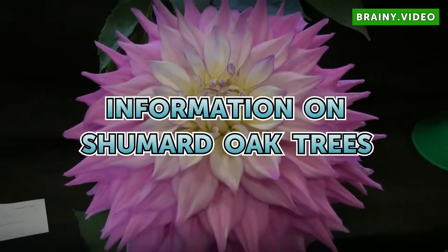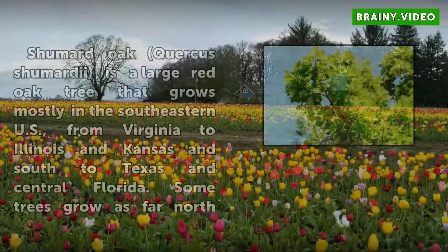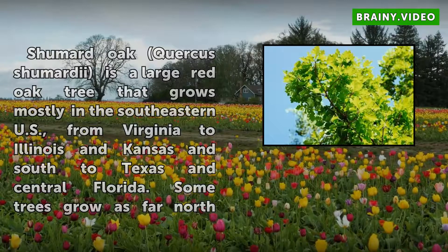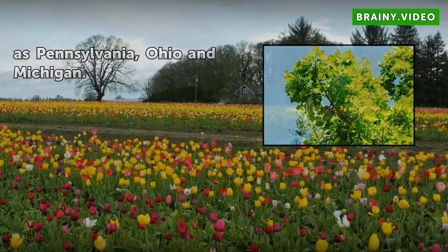Shumard Oak, Quercus shumardii, is a large red oak tree that grows mostly in the southeastern U.S., from Virginia to Illinois and Kansas and south to Texas and central Florida. Some trees grow as far north as Pennsylvania, Ohio, and Michigan.